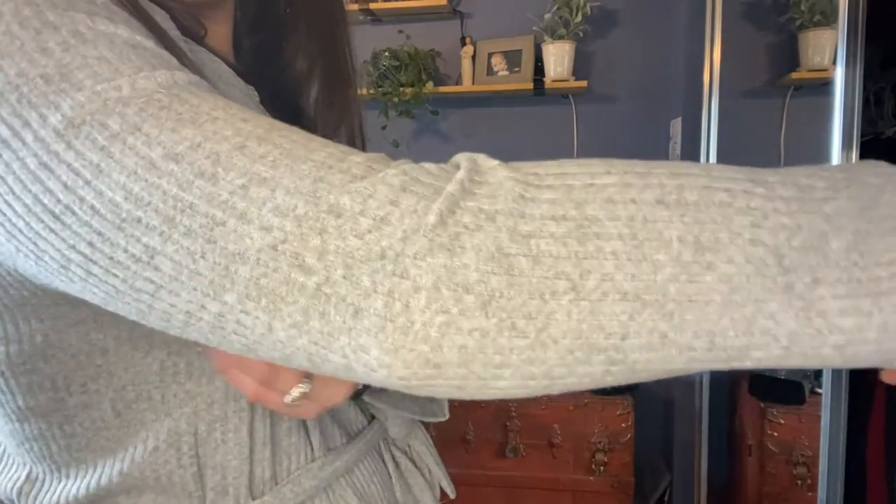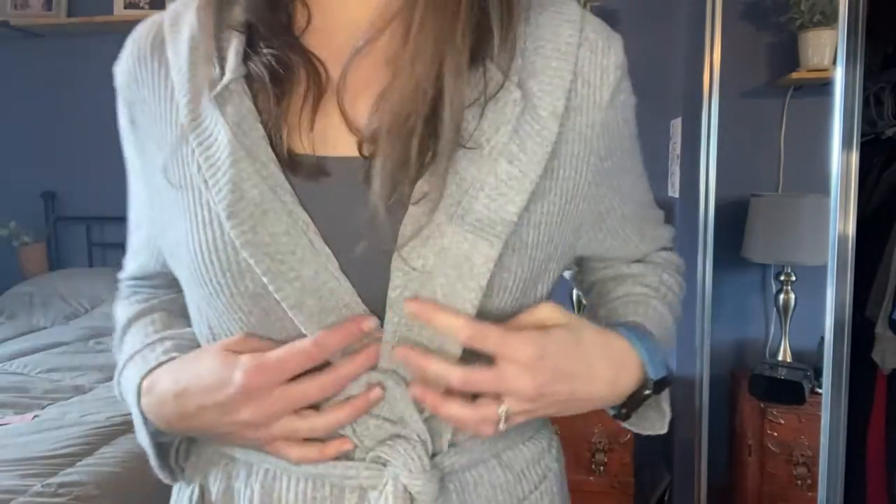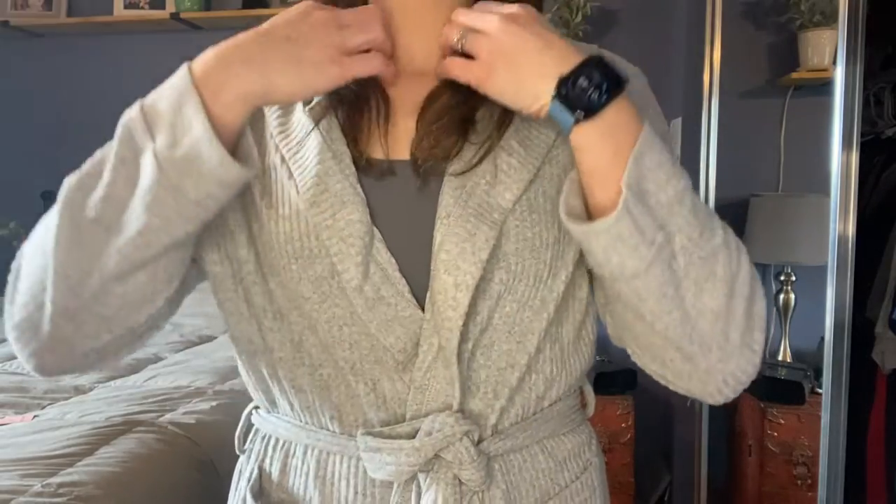Here you can see the material and just how warm and comfortable it would be — not too hot, not too cold.